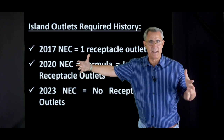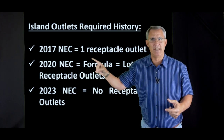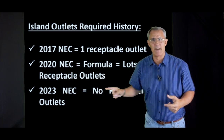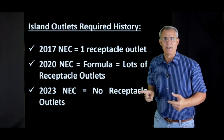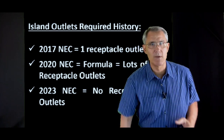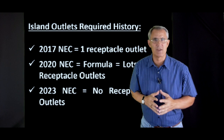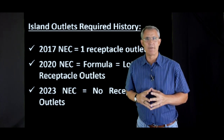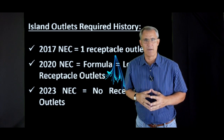From 2017 to 2020, and now we're in the 2023 code — zero outlets are required at an island or a peninsula, according to the 2023 National Electric Code. So let's take a look at really where that comes from.